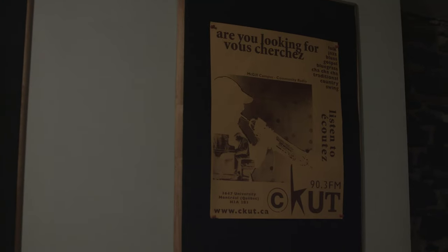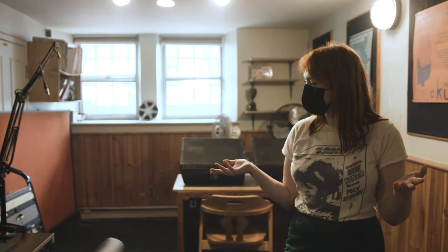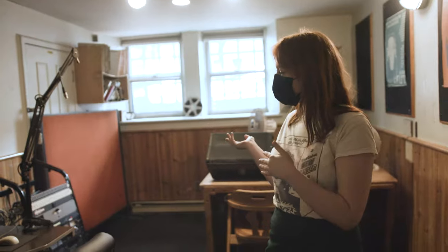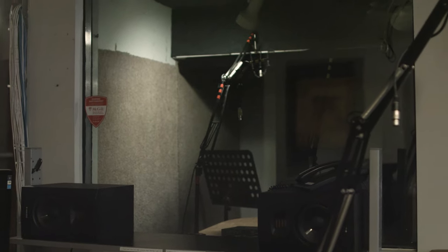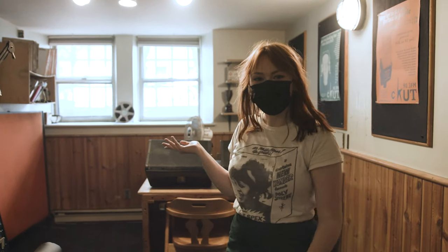If you want to create a podcast or something like that, it might be done in this room. CKUT was founded in 1987. We were Radio McGill before that in the 1960s, and then we got our FM signal. We used to be in a little basement on McTavish and we finally upgraded so that we could have these studios for people to make radio. We've been here since the 90s.